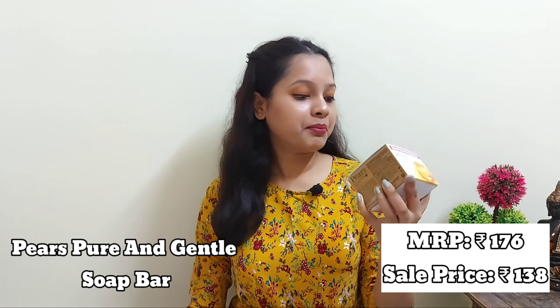Now moving on to my shower essentials. First one is the Pure and Gentle Bathing Bar with 98% pure glycerin and natural oils. The MRP is 176 rupees and I got it for 138 rupees. It contains three soaps, each 75 grams. It's a perfect glycerin soap — I've been using this one for a long time and they've managed the same soothing smell and quality for decades.